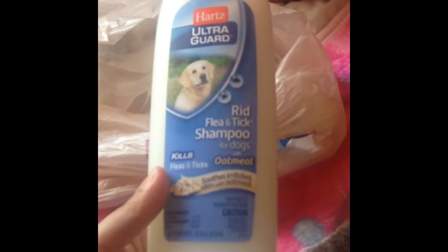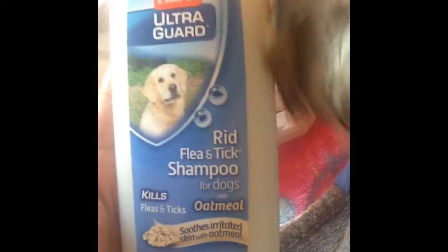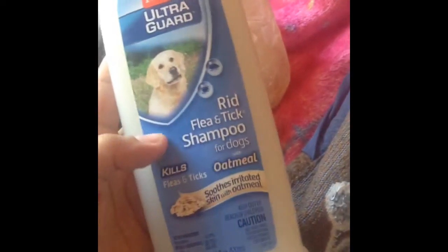And then I also got this Hearts Rid of Flea and Tick Shampoo for Dogs with Oatmeal. I'm actually using this product for my German Shepherds outside, since they are outside in the dirt more and running around taking care of the property. Getting something that will keep them clean and soothe their irritated skin — with the cold weather coming up, I thought that was a good product.